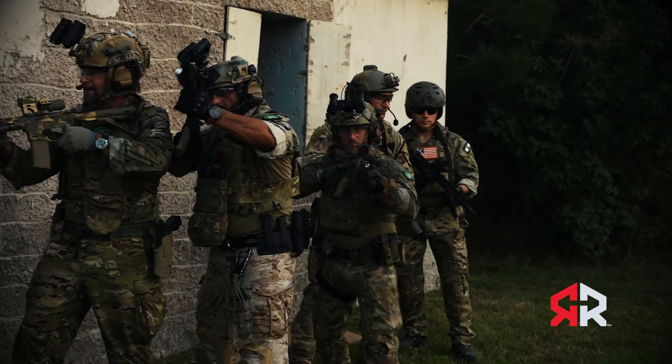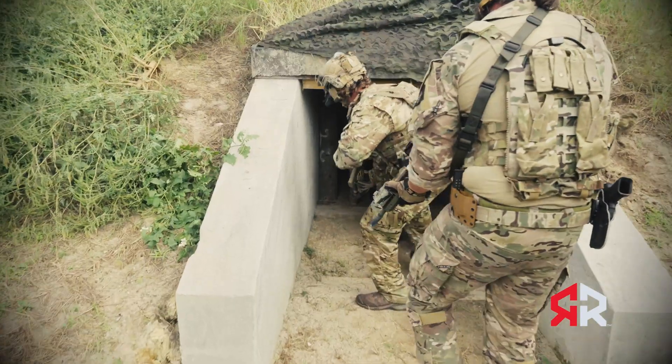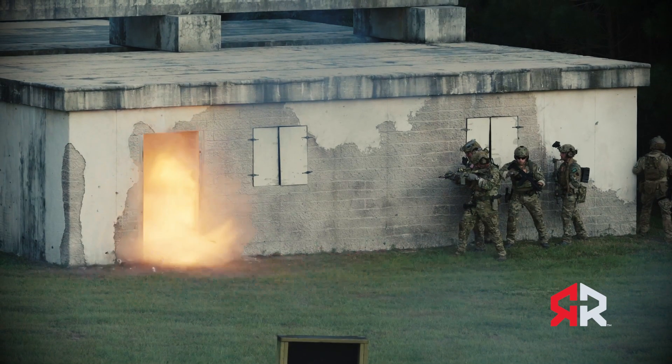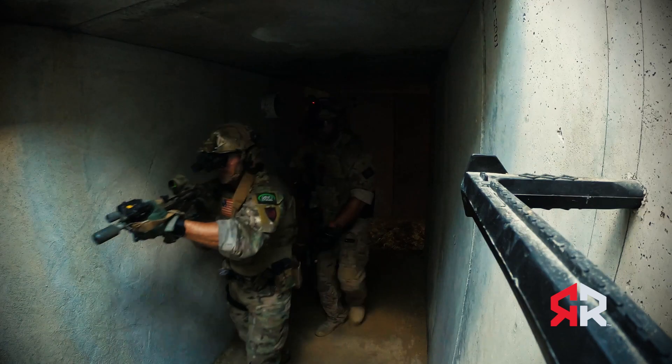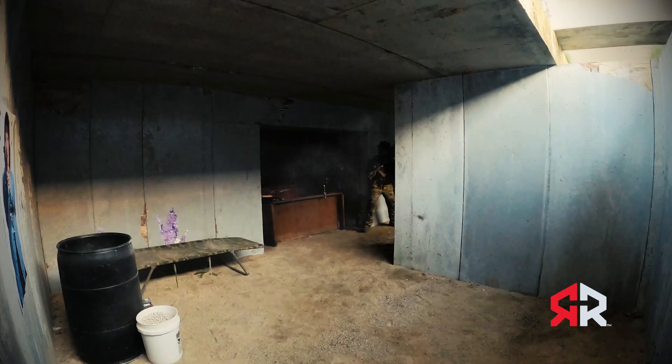During the DAX demonstration, the assault teams were required to clear various structures, including a subterranean complex and a shoot house. In a real-world scenario, they'd have no idea what to expect, and clearing these buildings could be incredibly dangerous.